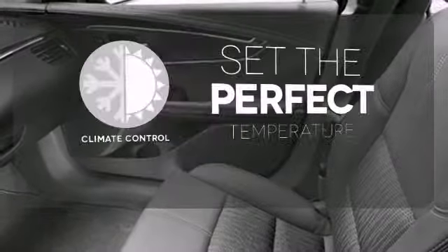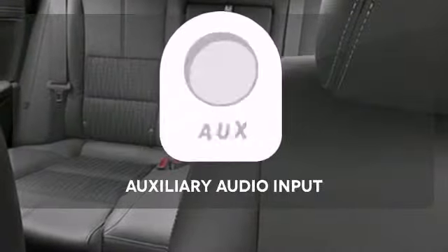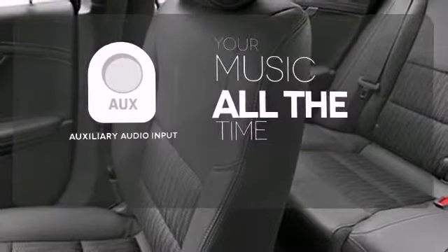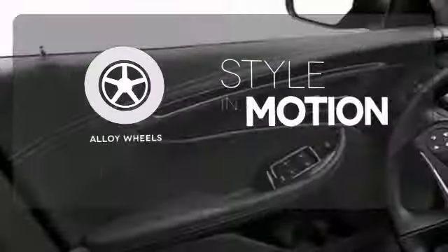The climate control lets you set the temperature exactly where you want it. An auxiliary audio input allows you to bring all your playlists along for the ride. The alloy wheels make this vehicle look sharp.